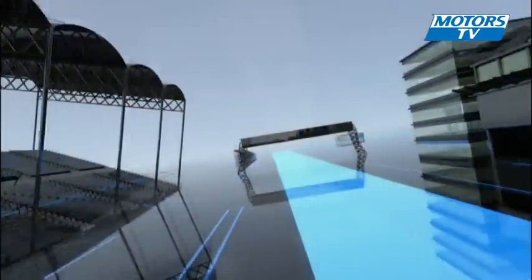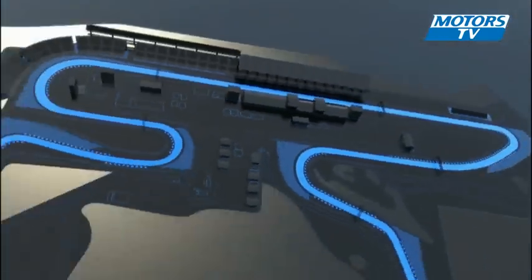And that is a lap of the Hungarian Grand Prix in Budapest. To be continued.